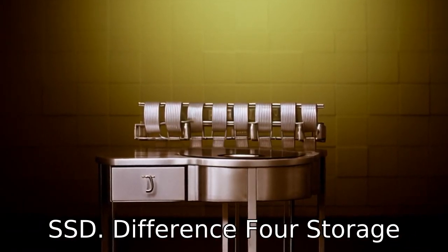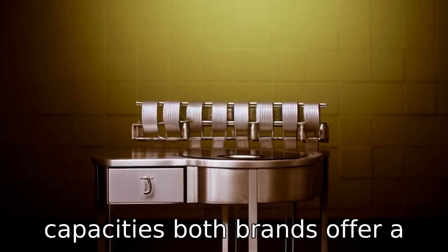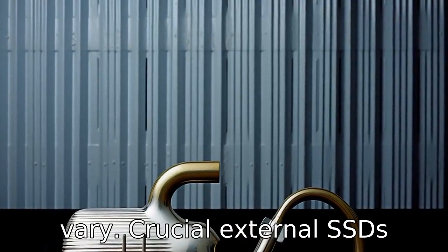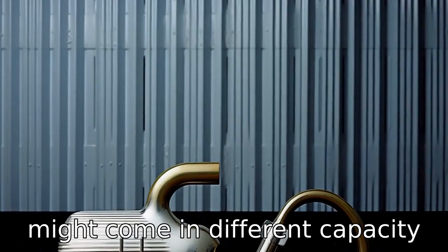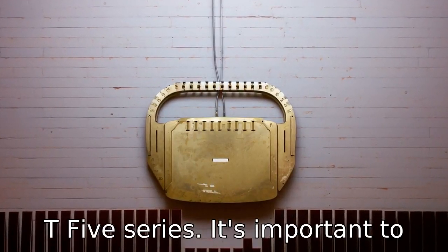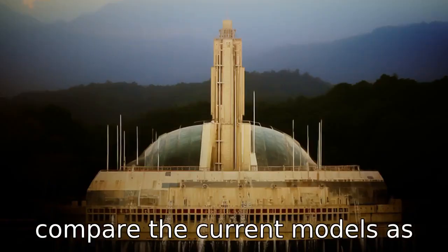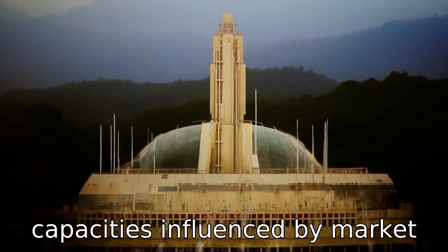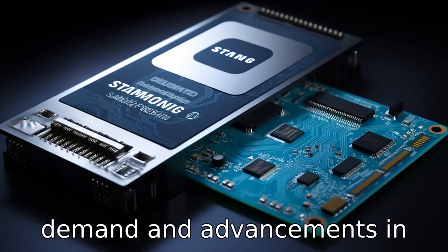Difference 4: Storage capacities. Both brands offer a range of storage capacities, yet the exact offerings can vary. Crucial External SSDs might come in different capacity increments compared to Samsung's T5 series. It's important to compare current models, as each brand regularly updates their product line with new capacities influenced by market demand and advancements in technology.